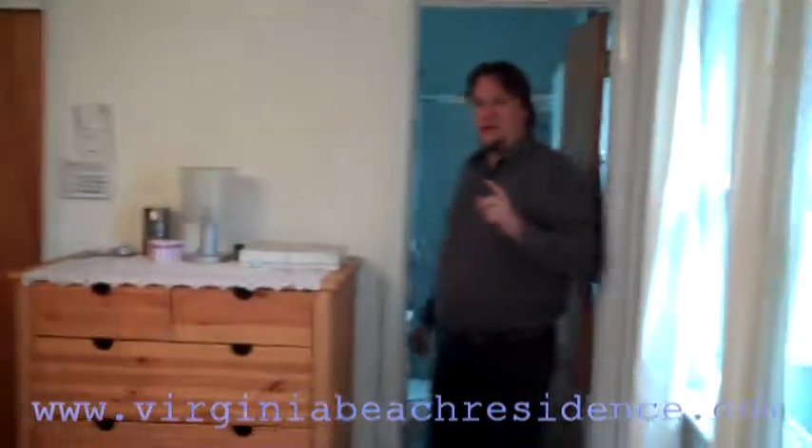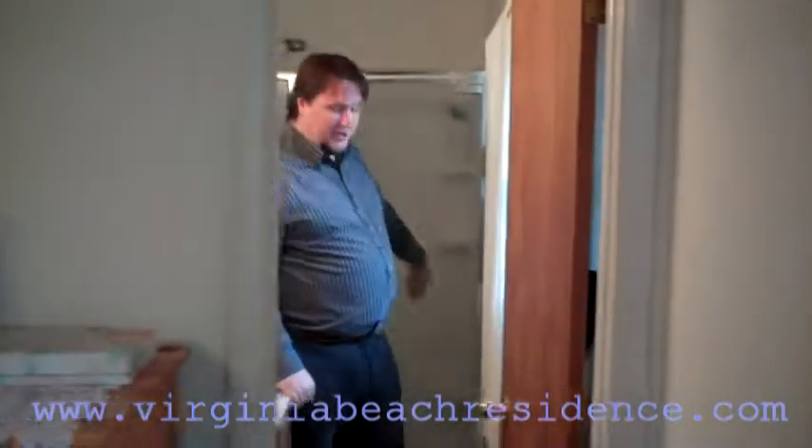Here we have the master bedroom. The carpet has hardwood floors under it — hardwood floors are throughout the house. There's a closet here, a security system, and four ceiling fans throughout the house. We have brand new windows, as in every other room in the house. This master bedroom has a master bathroom with a nice shower enclosure — it's a renovated bathroom with an upgraded vanity.